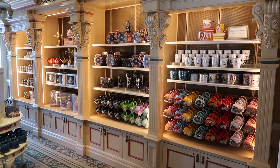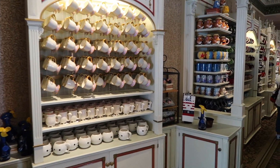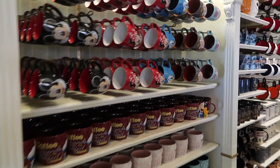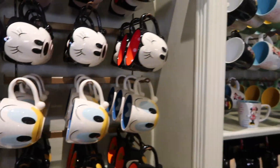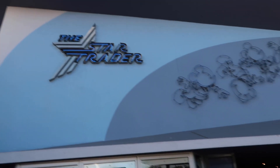Next to the front porch is the China Closet, one of my favorite sections in all of Disneyland — pretty much every mug you could possibly want that's Disney themed, plus a lot of housewares and kitchen utensils.